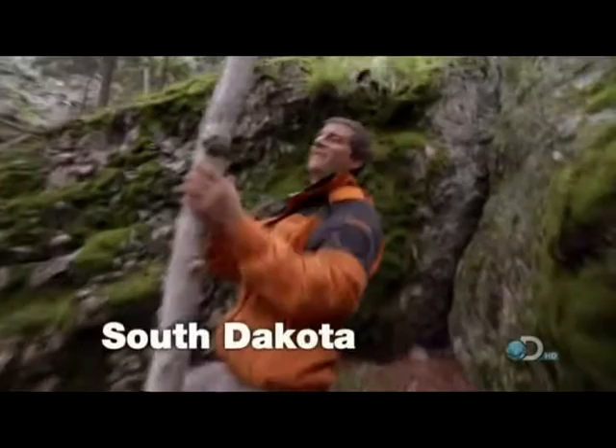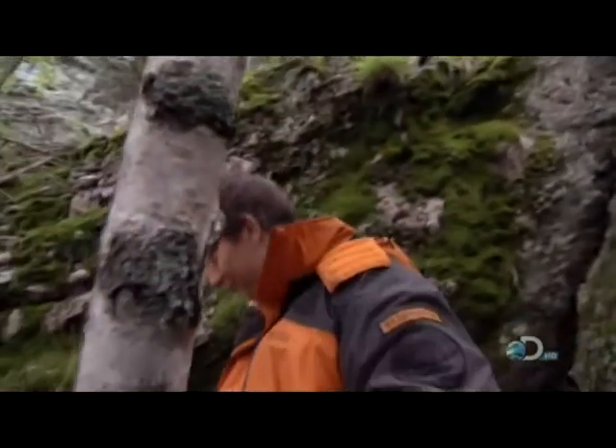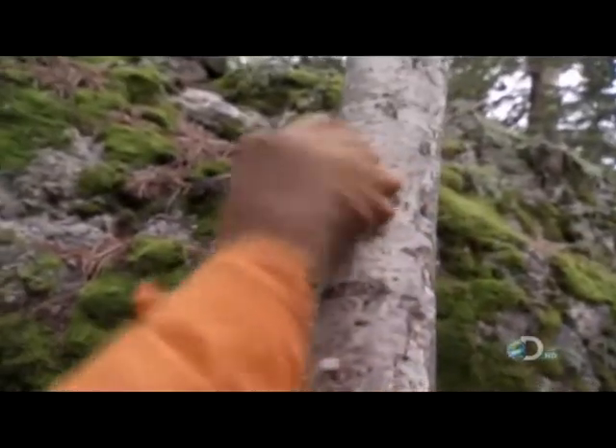Oh, birch tree. This stuff is great as tinder. All we've got to do is cut into it a bit and peel it off.